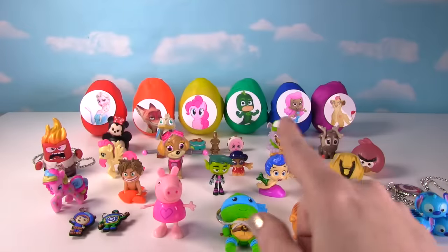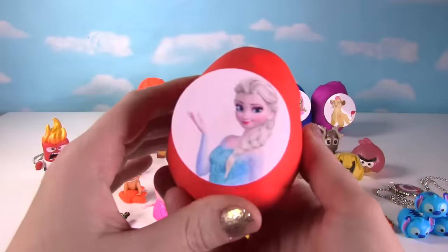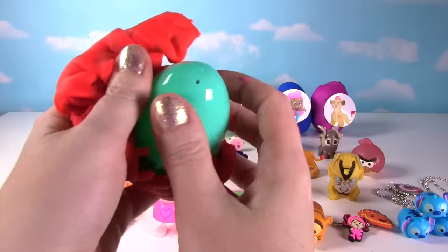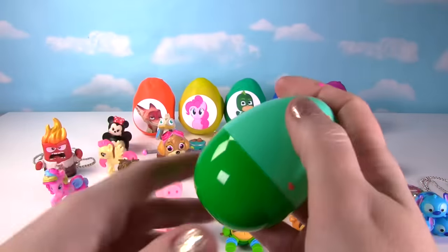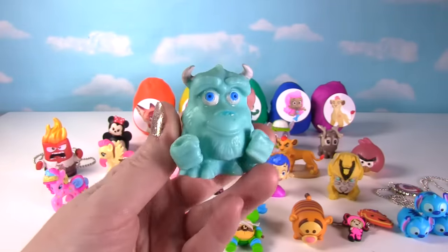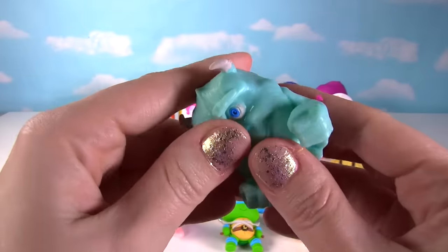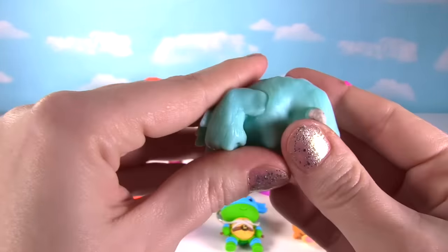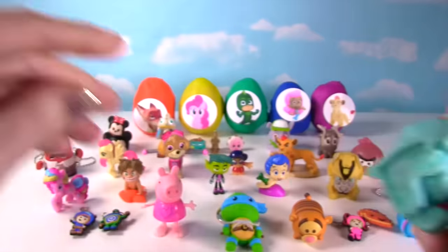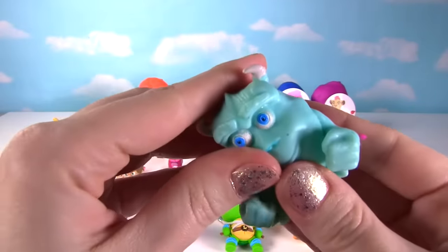It's time for our last row of rainbow eggs! Up first, Elsa from Frozen — what do you have in your egg? It's another Mashem — it's Sully from Monsters, Inc.! Let's give Sully a good squish — he's so stretchy and squishy! On the squish meter he gets a 10!